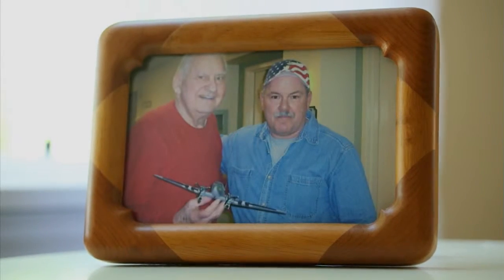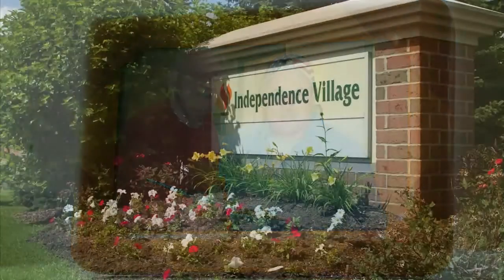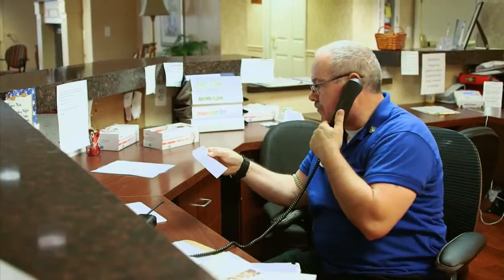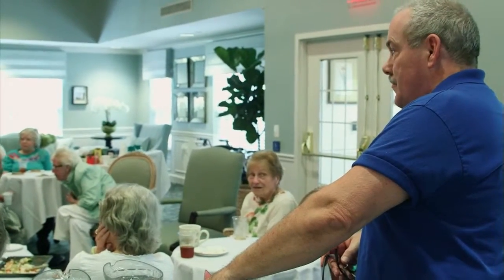I'm not sure what prompted me to begin doing this. I've just always had a high respect for veterans, and I just took two things that I love the most — veterans and building models — and put them together and came up with the project. I am a resident assistant, which is just a caregiver, at Independence Village in Brighton. And believe it or not, the reason I got into that was because of the Veterans Model Project.